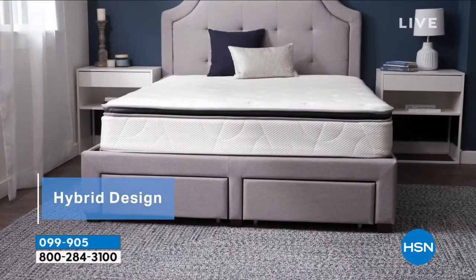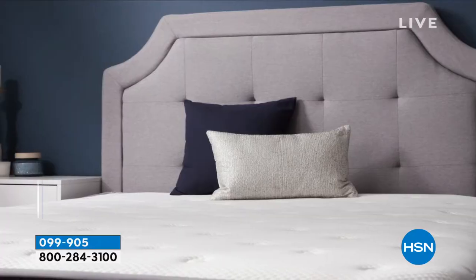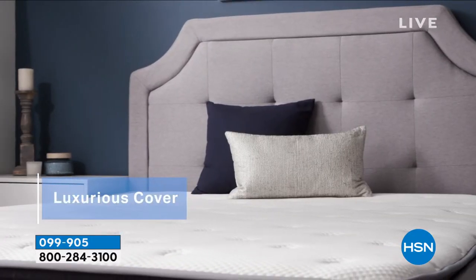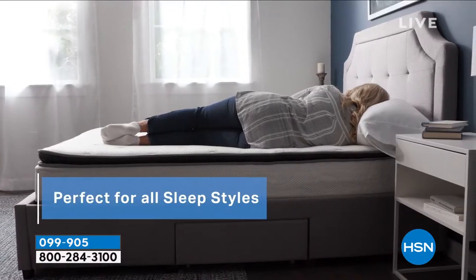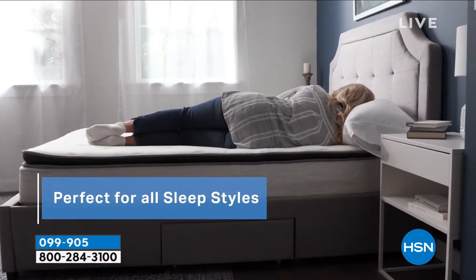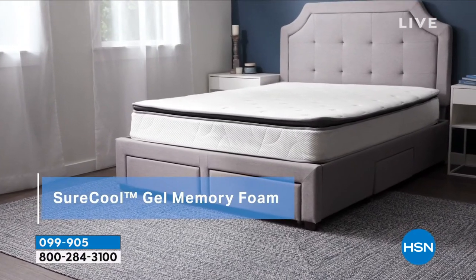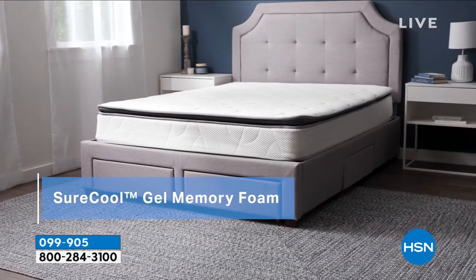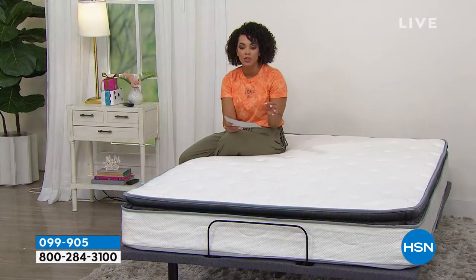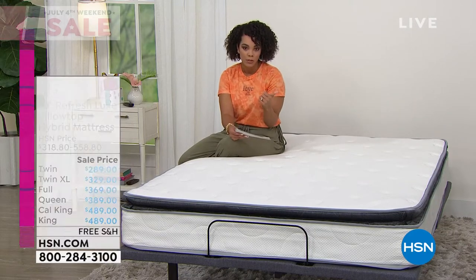So no matter if you go from twin all the way to California King. What's great about this is that it's a pillow top mattress — a medium plush feel. I like to call it the Goldilocks: not too firm, not too soft, just right in the middle. It's a hybrid, so it's really the best of both worlds. That's why it's perfect for any sleep style, because you get the structure of the inner springs in there, but you also get the memory foam and that SureCool gel memory foam that gives you a comfortable sleep.